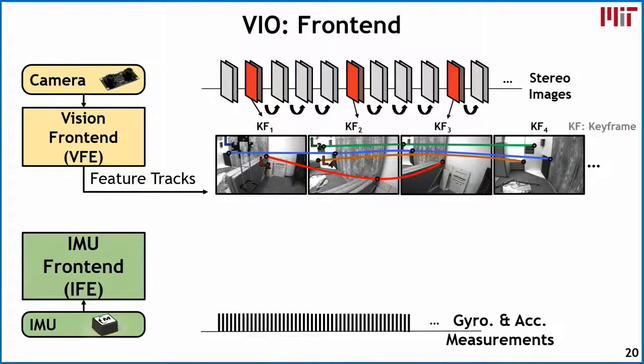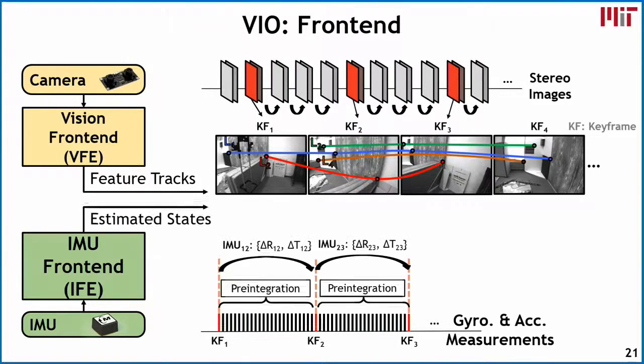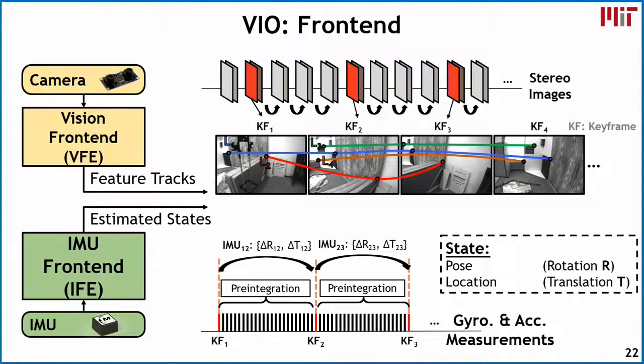The second front end component is the IMU front end, which takes in measurements from the gyroscope and accelerometer. It operates at a very high rate, and we perform pre-integration to summarize the state estimates based on the gyro and accelerometer per keyframe. This estimates how the state of the drone — meaning its pose or rotation, and its location or translation — has changed between each keyframe.